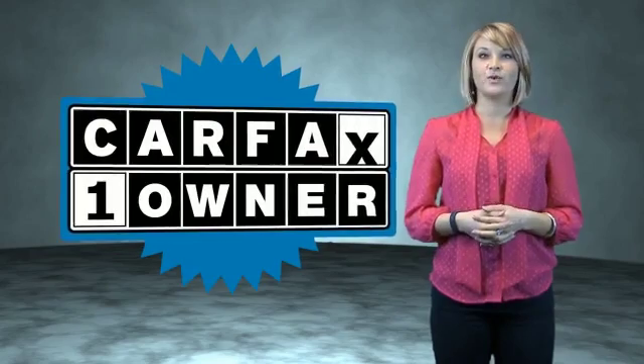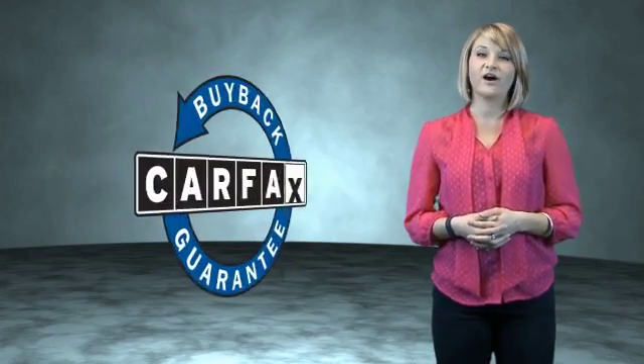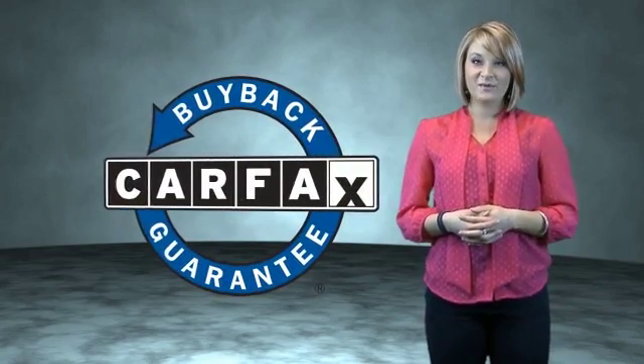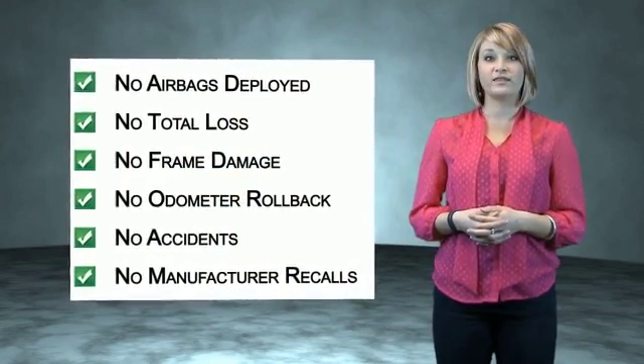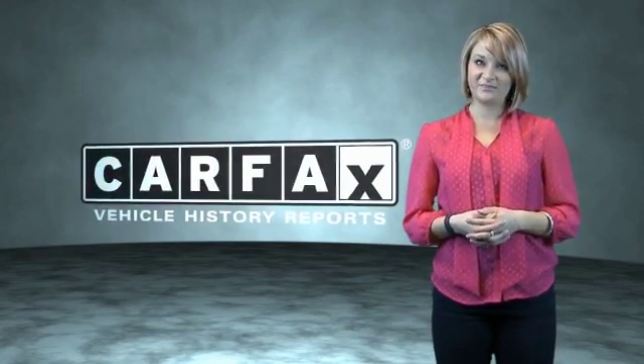This is a Carfax one owner vehicle which qualifies for the Carfax buyback guarantee. Be sure to find a complimentary copy of the Carfax vehicle history report online or contact the dealership. Show me the Carfax.